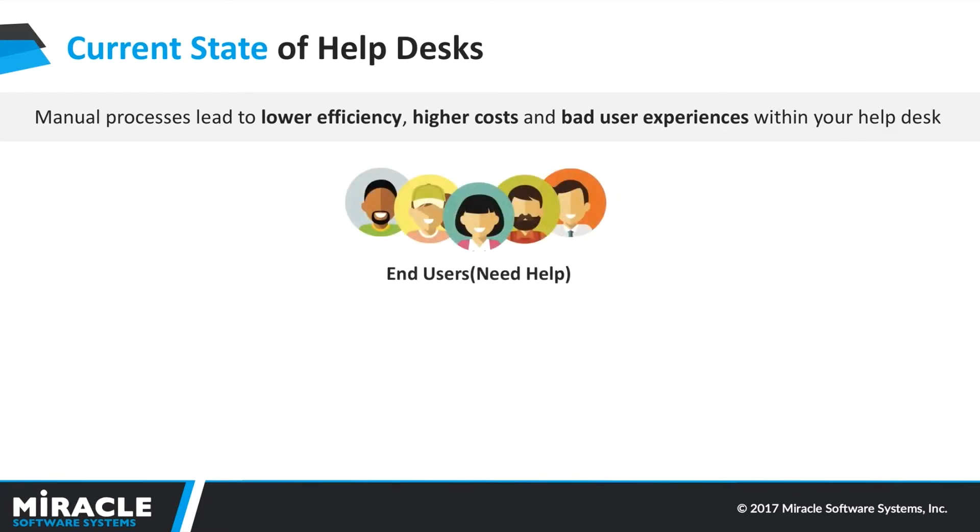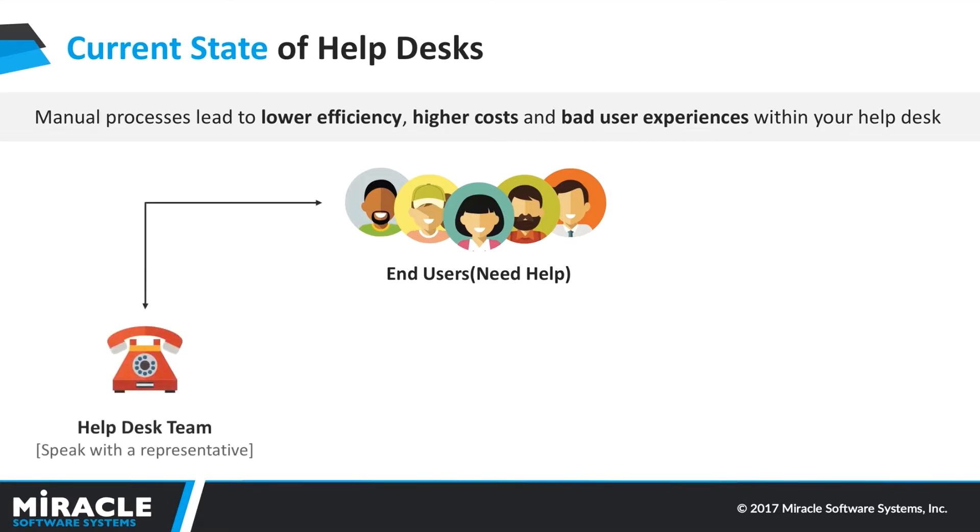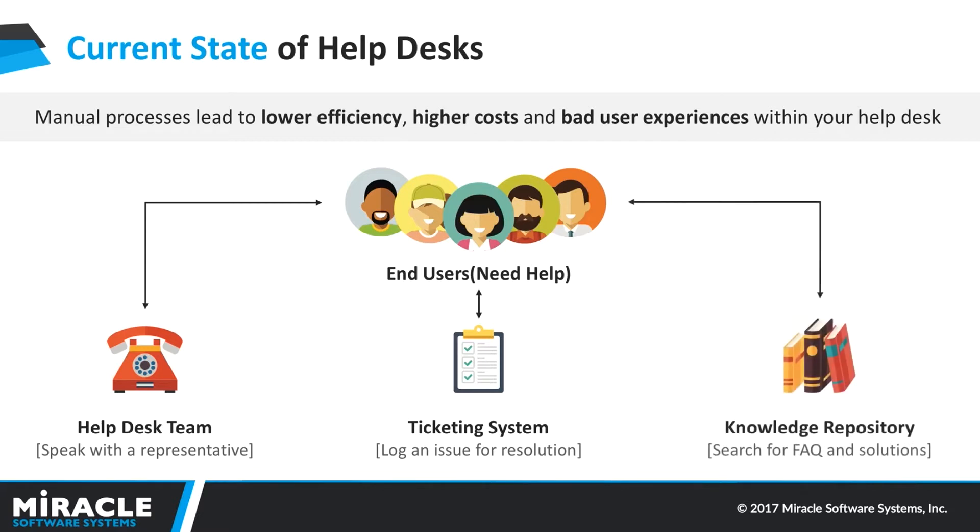Currently, end users looking for help might be speaking with your helpdesk using voice, text, email, or a ticket management system — there might be multiple channels. They could be calling an internal IT team, or end customers calling into a customer service representative. They could be going to a ticketing system to log a ticket for resolution, or going to an LMS like a knowledge repository to search for data and solve the problem themselves.